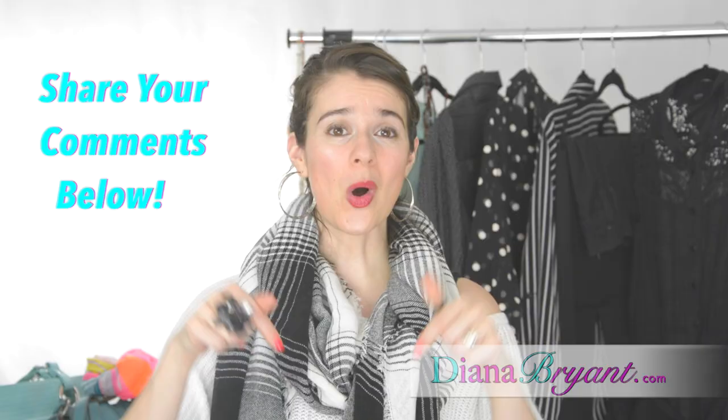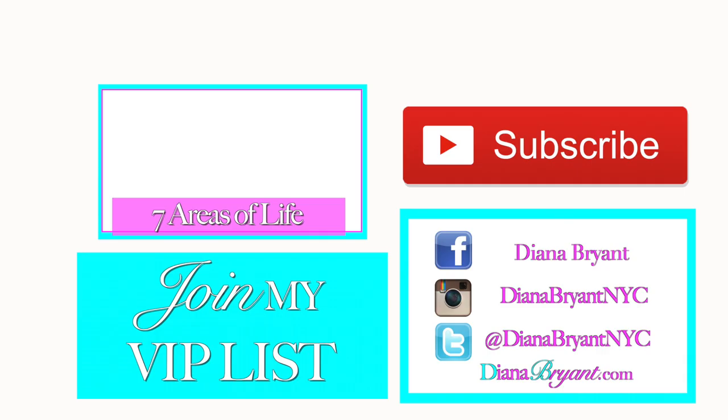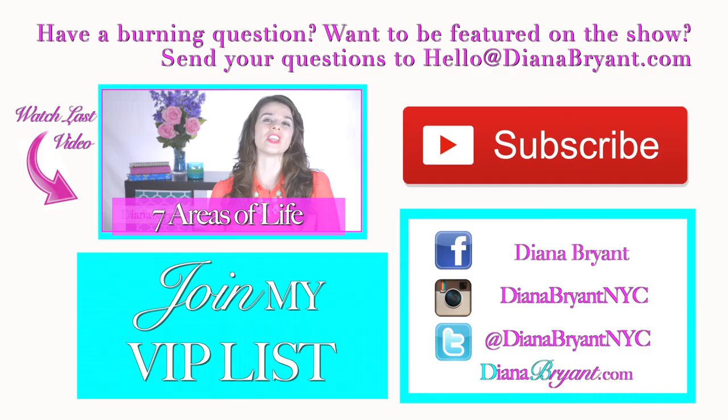Stay motivated and keep pressing forward to live the life of your dreams and become the happiest woman you know. I'll see you next week on Diana Bryant TV — I dare you to dream big.